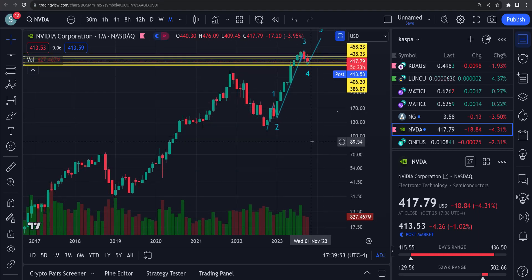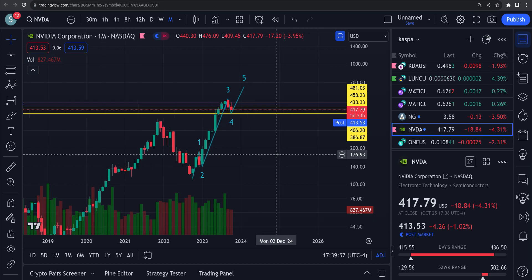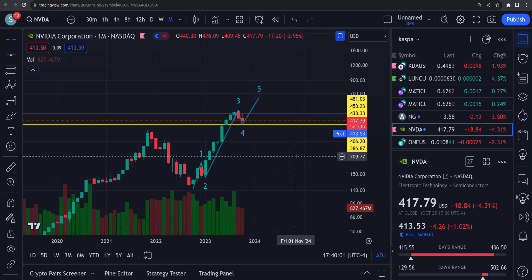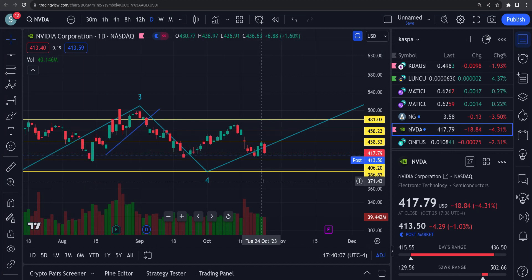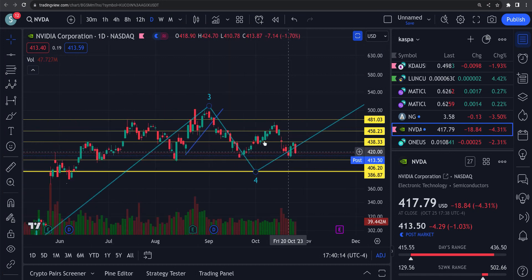Hey guys, Brian back here with a look at the video. Right now it's down 1884 for the day, 4.3%. It looked like it was going to possibly bounce out of here the other day, started getting a pretty decent run — went up from 411 up to 436. So then what we were looking for here was an ABC down.